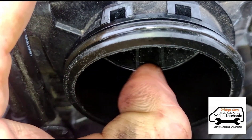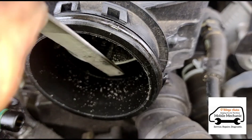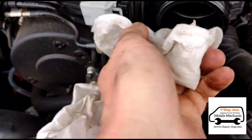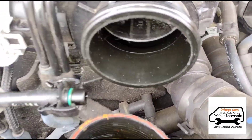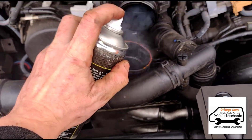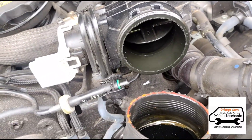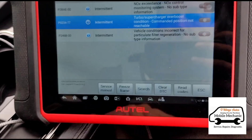This little bit of the lip here is swollen up, so we're just going to try and rub it down a little bit. Okay, so we've got that flap moving freely now. We're just going to clear these codes.